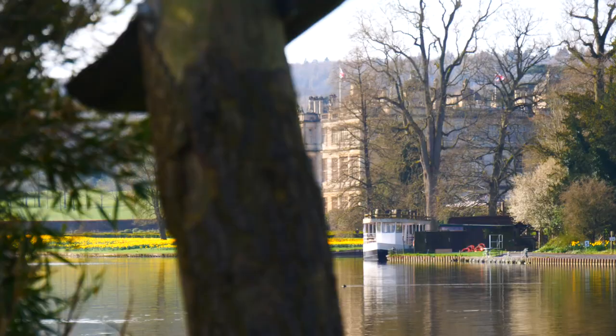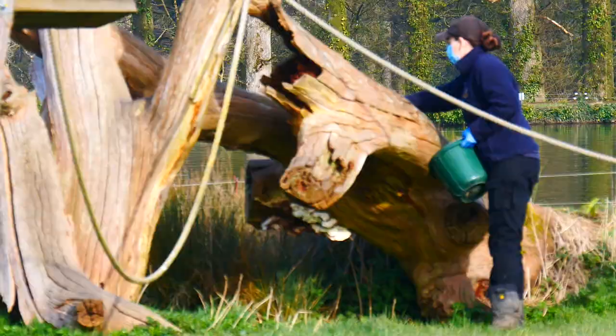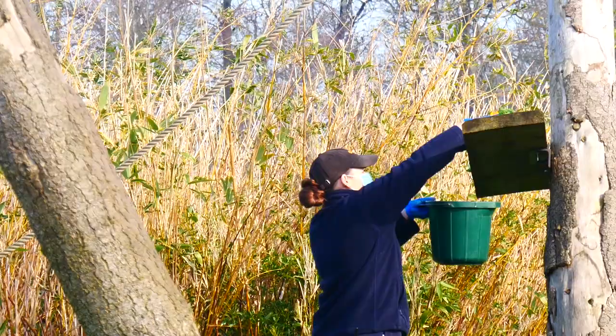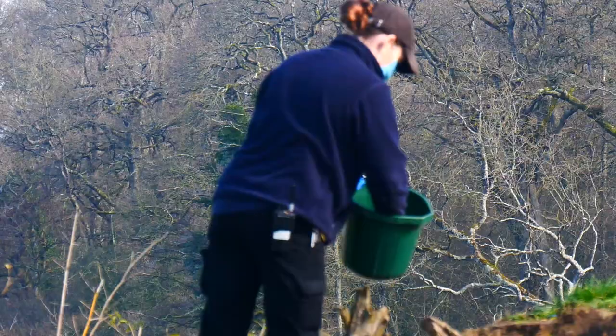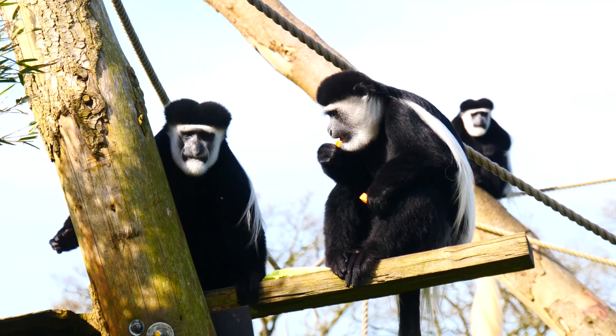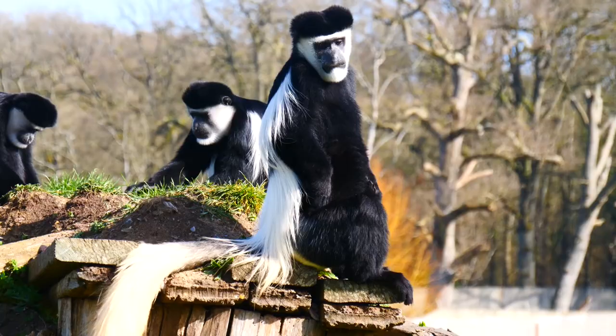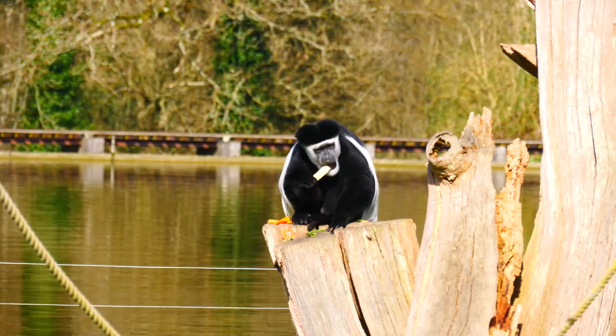A lot of the work done here is for enrichment. Primates are naturally really intelligent animals and need a lot of stimulation. A lot of it will be to do with food — scattering their food around, putting it in different puzzle feeders. But they are very playful naturally, so we'll put in different ropes and swings, things for them to play with. Anything a little bit different they will go and have a look at. Spreading it around the island means they'll use the whole island rather than sit in one place, encouraging them to be as natural as possible, keep them active, and giving them that extra stimulation.